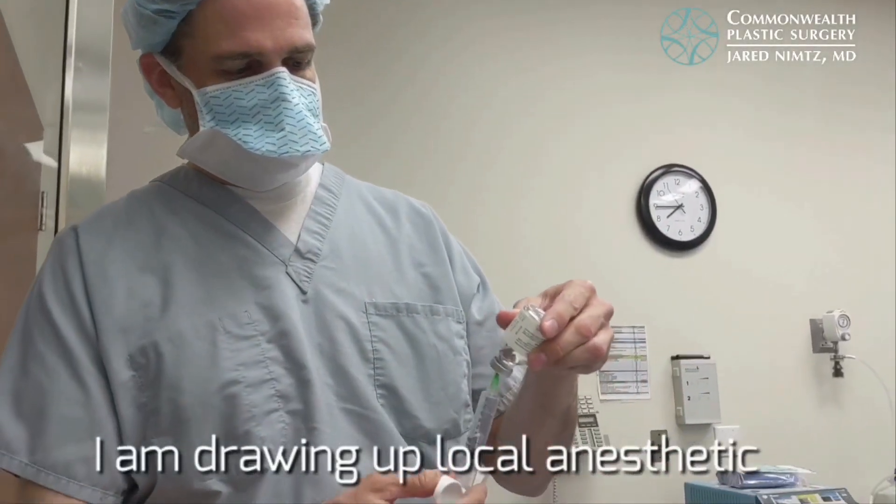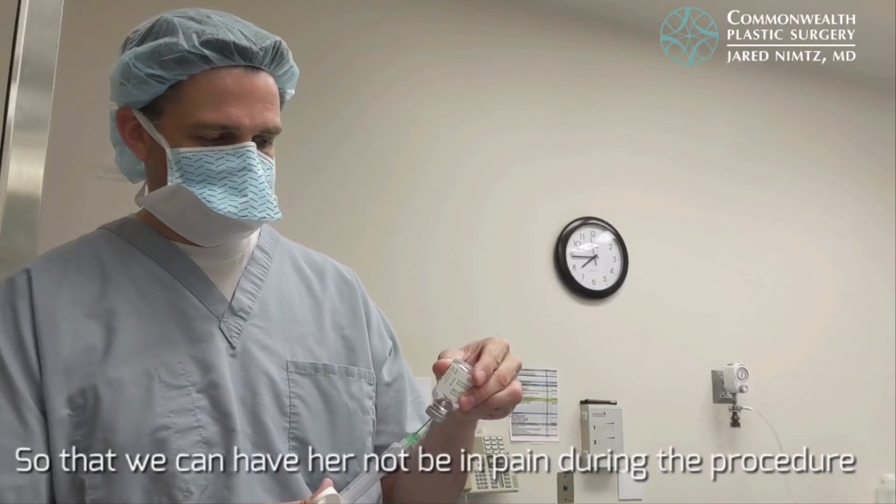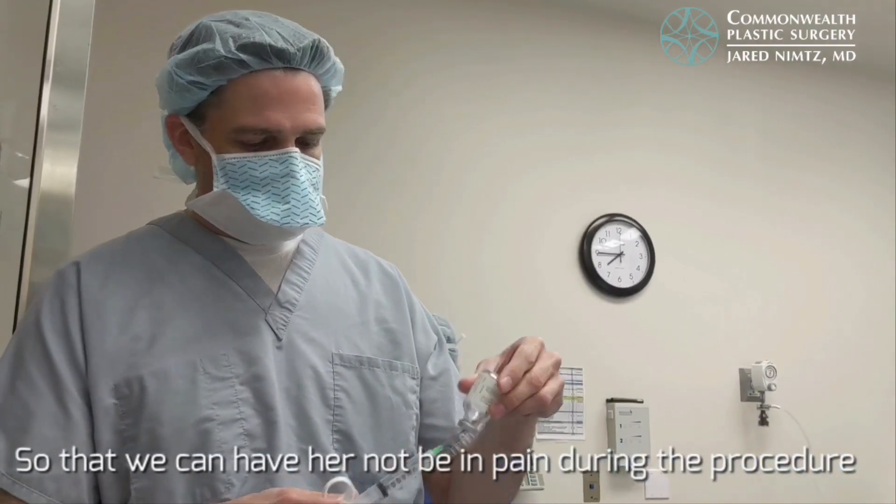I am drawing up local anesthesia so that we can keep her from being in pain during the procedure.